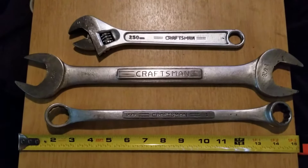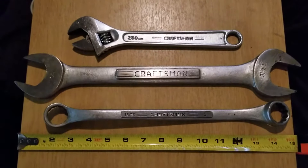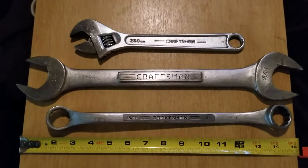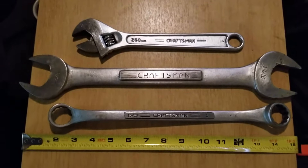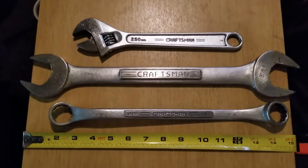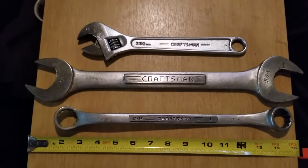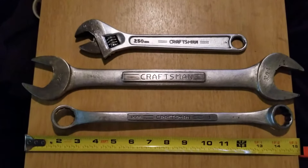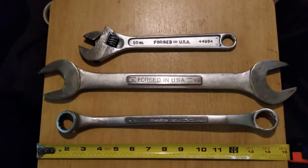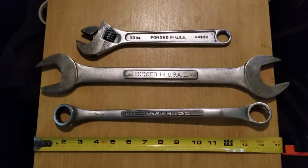A couple sweet deals, just wanted to share them with y'all. Up on top, Craftsman adjustable open end wrench, five bucks. In the middle, a honker — a big double open end, huge, seven dollars. And on the bottom, double box end, five bucks. You can see the tape measure — that guy in the middle is over 15 inches. As you can see, they're all USA made baby.